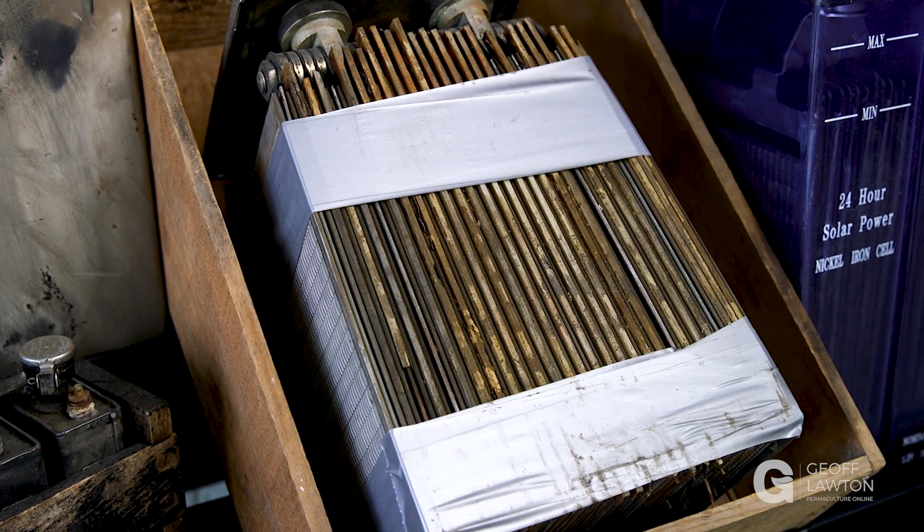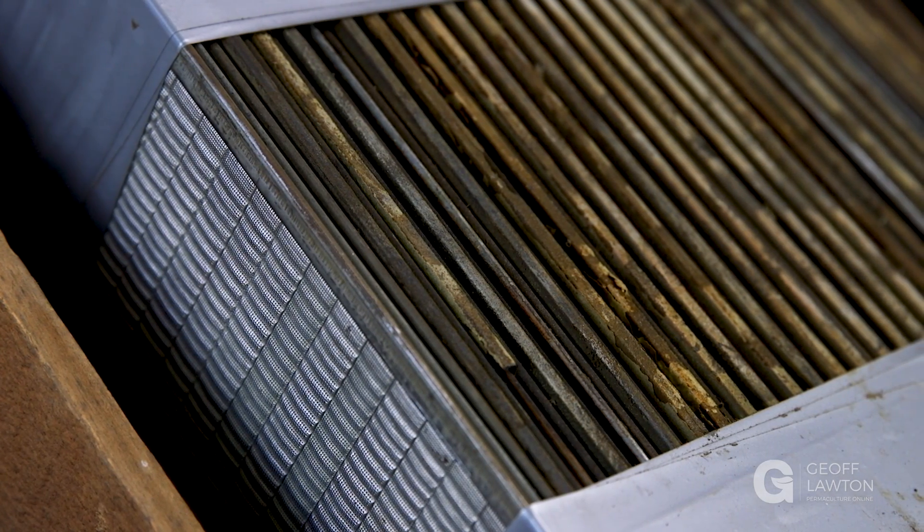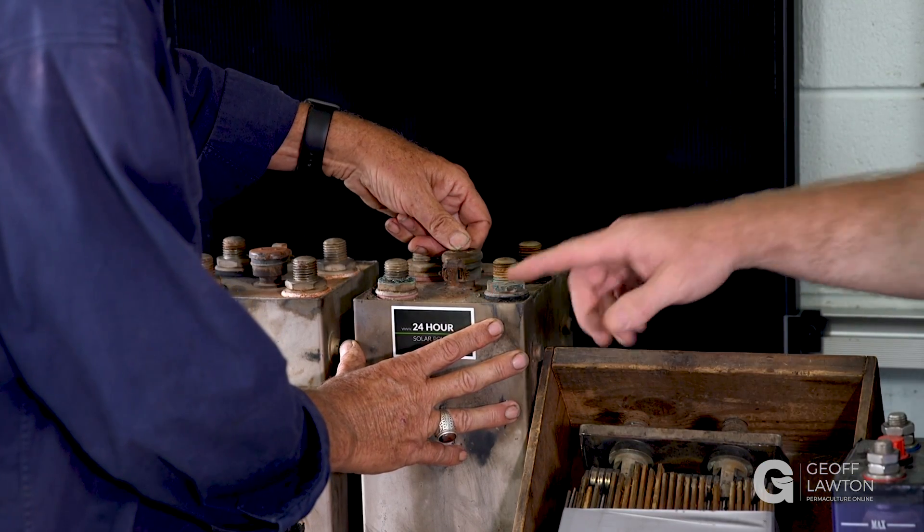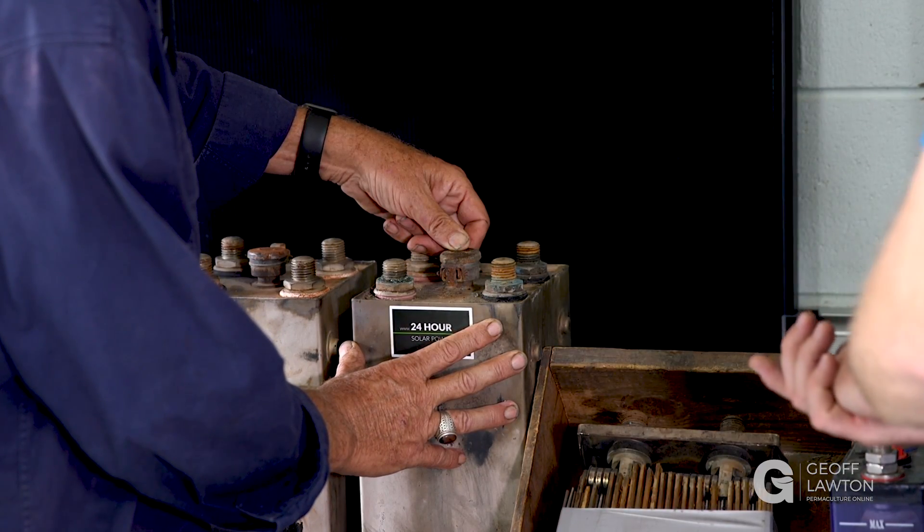It was like the electrolyte actually preserved them and made them last longer. From an electrical point of view, they all worked electrically — no problems. It was just the ones with rust holes in the bottom that we had issues with. They've got a metal case, and the new ones have a high-quality plastic case.